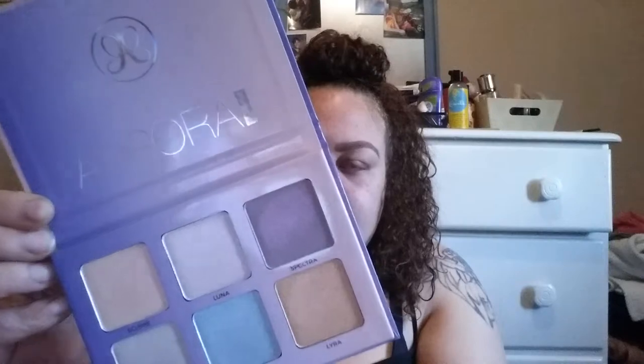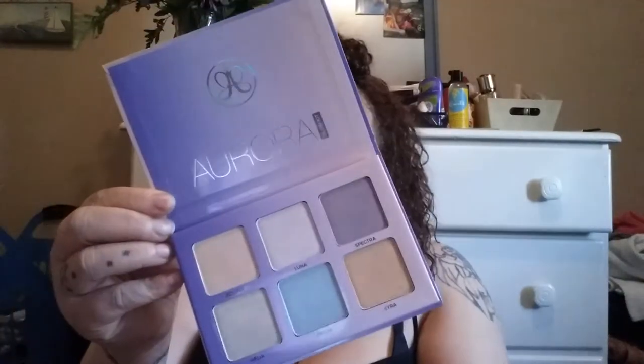The next thing I got — I was so excited, I stalked my Marshalls for days. What I do is watch videos of what other people got and then go see if my Marshalls has it. So I was excited when I saw the Anastasia Aurora Glow Kit. It's so pretty. I haven't really used it yet, just swatched it. I think this was $24.99 as well.